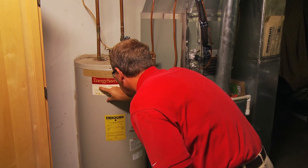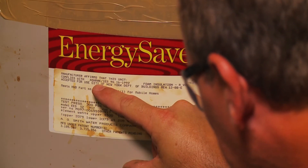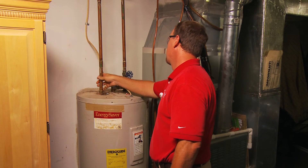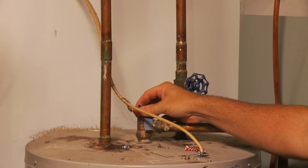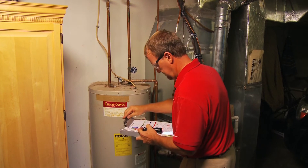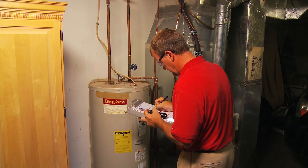Water heating is typically the second largest energy user in your home. As a result, energy losses due to an older or inefficient water heater and poorly insulated pipes can cause significant monthly energy costs. The good news is that your energy expert will evaluate your water heater's age, condition, and pipe insulation and make recommendations that could save you money each month.